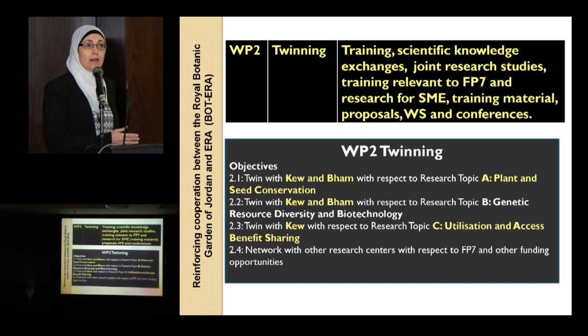Work Package 2, named twinning, is concerned with training, scientific knowledge exchange, joint research studies, training relevant to FP7, and workshops. Also, we try to integrate small and medium enterprises into the project to make them aware of how to conserve biodiversity.